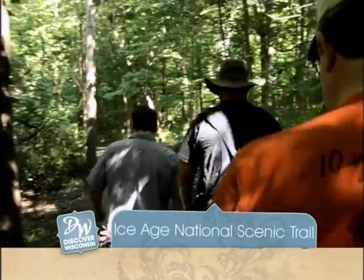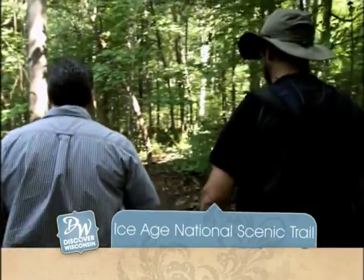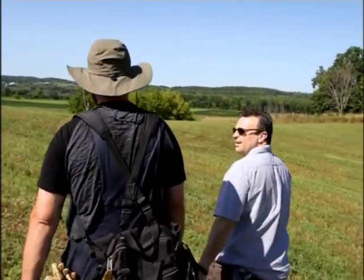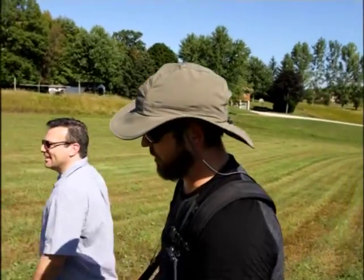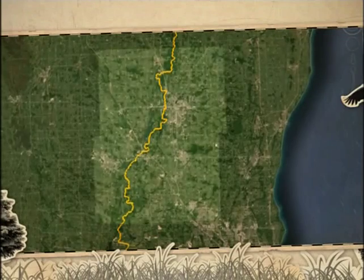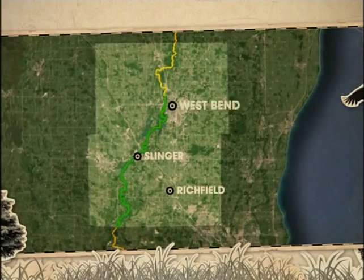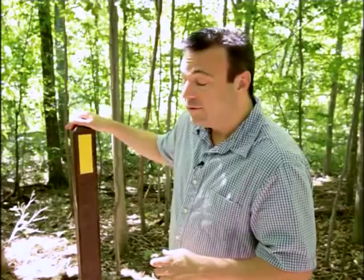We're trekking through the Ice Age National Scenic Trail right now on Discover Wisconsin. One thing you'll quickly realize — there is so much to see and do on and off the Ice Age Trail. Take Washington County, for example. As you enter the county, the trail passes right by many amazing sites and through many equally amazing communities. It takes a lot of work to maintain these trail sections, and even more to build new sections of trail. Today in Washington County, we're going to do just that. So let's grab a shovel — I've got my work gloves.